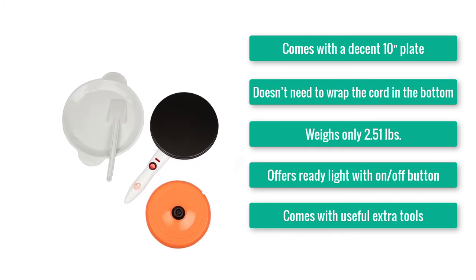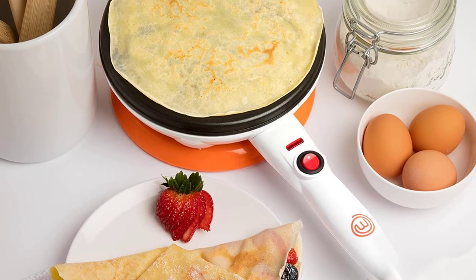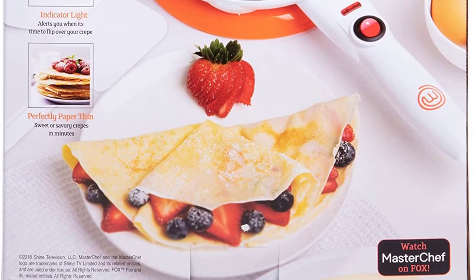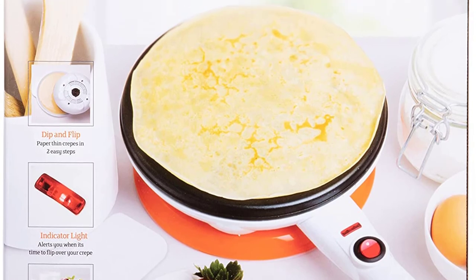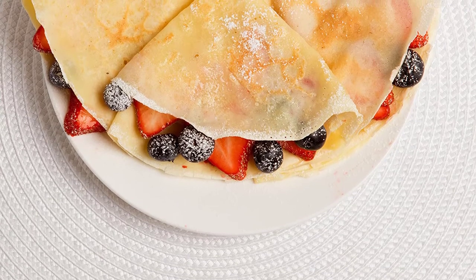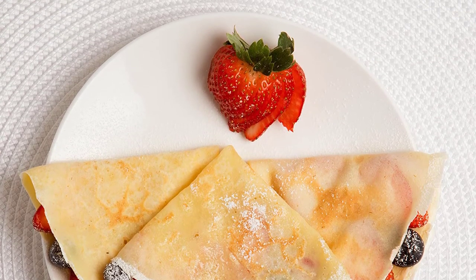You won't believe it if you say you love cooking but have never heard of Masterchef. Today we're talking about the NTF-C CM689 crepe maker from Masterchef. Keeping the structure bulky was never their thing, and they've walked the same path here — this 2.51-pound crepe maker won't put an extra burden on your backpack. The decent 10-inch diameter has been proved perfect for crepe-type foods. The makers also got rid of the cord hassle, so you can forget about wrapping it after every use. The ready light with the on-off button tells you when it has reached the right temperature.